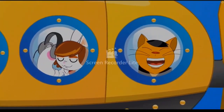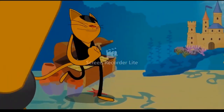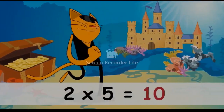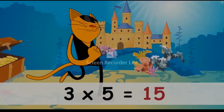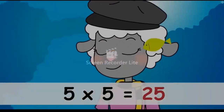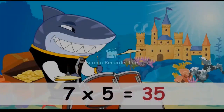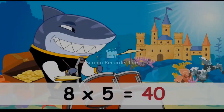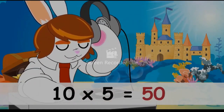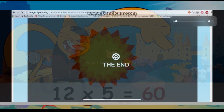Come on, five times table! You've got to give me the five! One five is five, two fives are ten, three fives are fifteen, four fives are twenty, five fives are twenty-five, six fives are thirty, seven fives are thirty-five, eight fives are forty, nine fives are forty-five, ten fives are fifty, eleven fives are fifty-five, twelve fives are sixty.